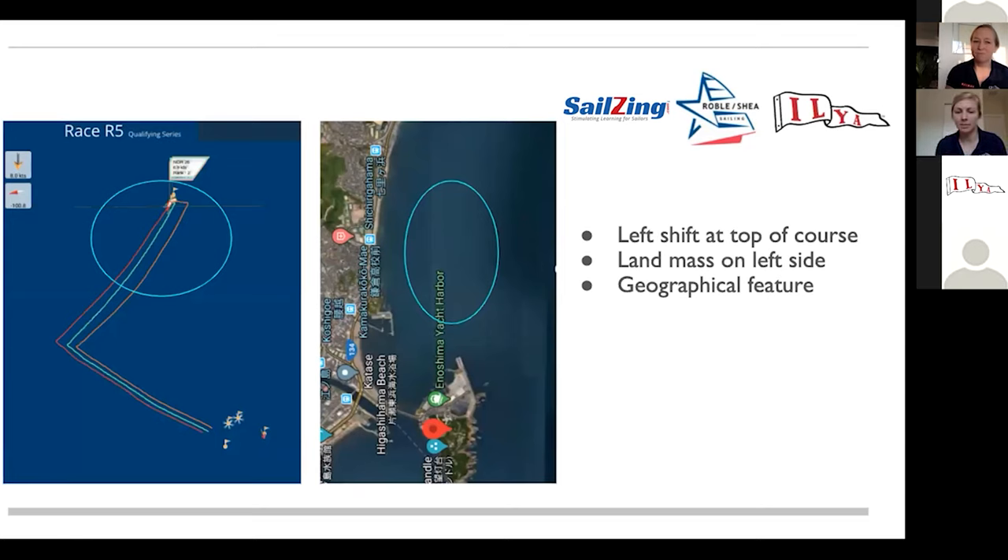Here we have an example from when we were racing in Japan last summer at the test event. As you can see on the right, there's a Google Maps image of the shoreline in Japan. We had shoreline on the left and open water on the right. As you can see from the tracks on the left, the boat that went to the left lay line continuously got lifted to the mark — and those were the winning tracks from that day.